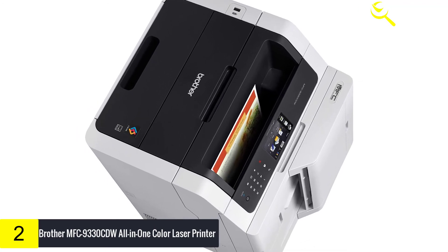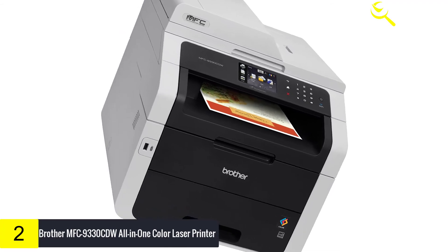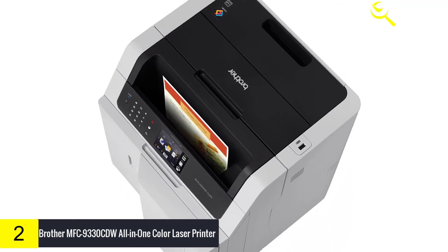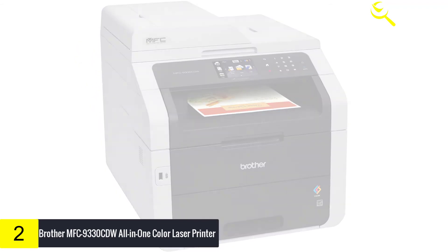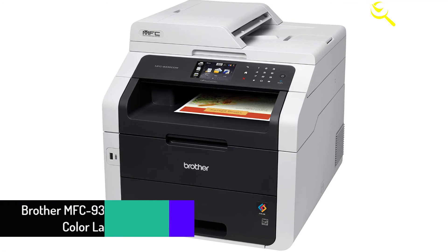You can easily print two-sided pages with its automatic duplex print feature, designed to produce professional double-sided copies, presentations, brochures, and booklets. The 250-sheet paper tray can be adjusted to a letter or legal size, and a straight-through paper path via a manual feed slot can be used for envelope printing. The 35-page capacity auto-document feeder permits convenient copying, scanning, or faxing multiple-page documents.